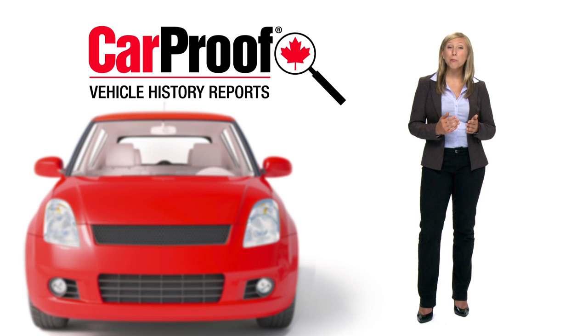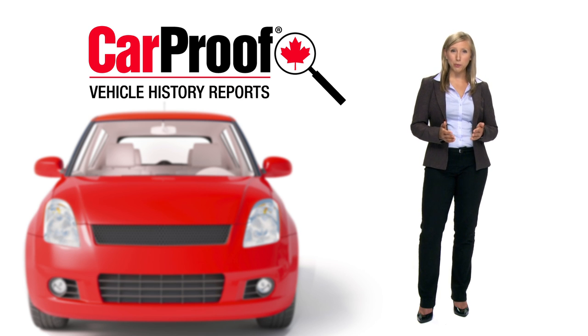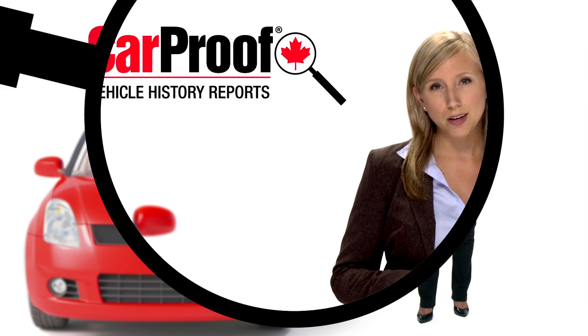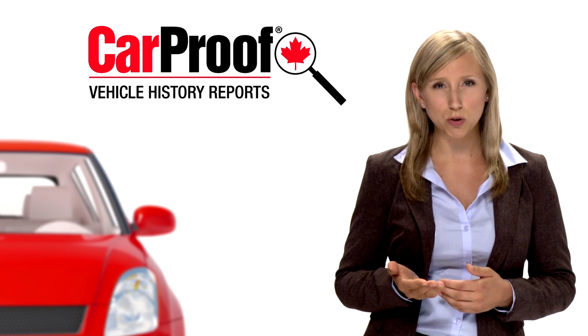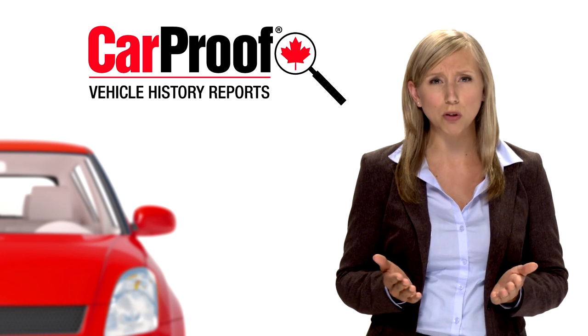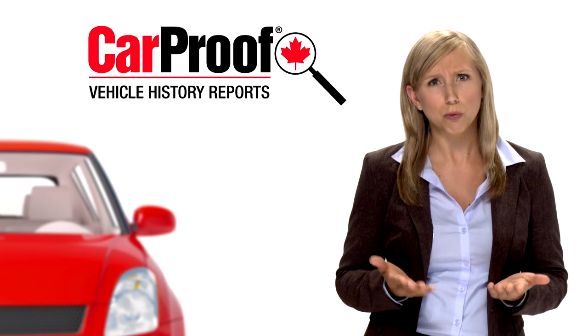Congratulations on visiting this CarProof approved dealership. This dealer has the right to post this video because he or she believes in full disclosure and utilizes CarProof to stand behind the vehicles on the lot. Did you know that one in three vehicles on the road has had an insurance claim, possibly involving thousands of dollars in damage? How can you risk not knowing?